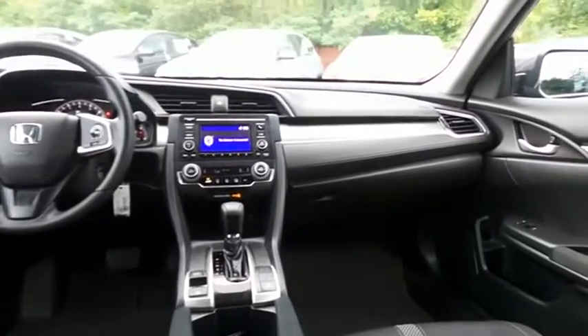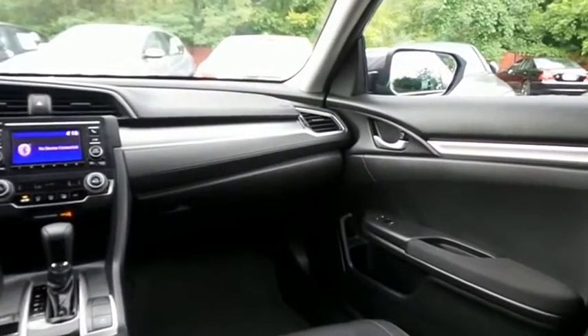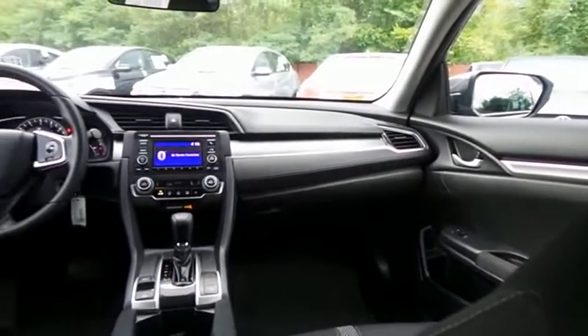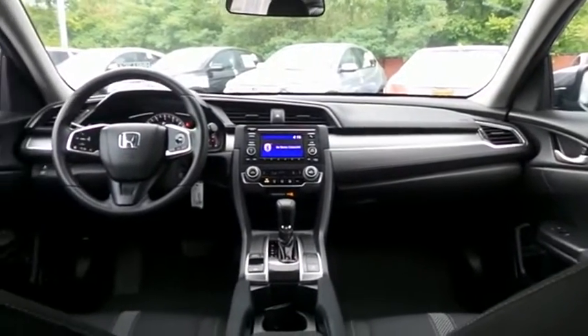It has a telescoping steering wheel with radio controls, a four-speaker 160-watt sound system with USB port and Bluetooth audio.